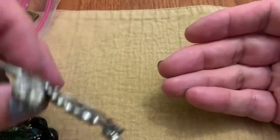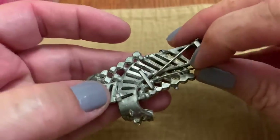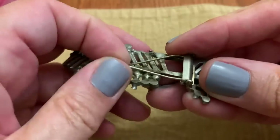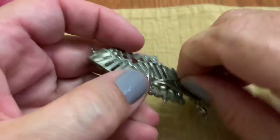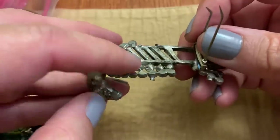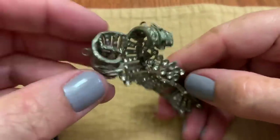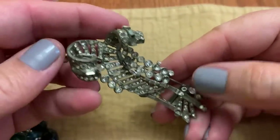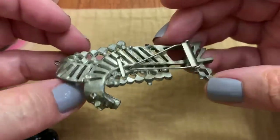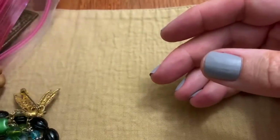So pretty for fall and winter, or whenever. This next one I don't know what it is — it's got these sticky things. It seems very old and it's missing a lot. Whatever it was, it was pretty cool.